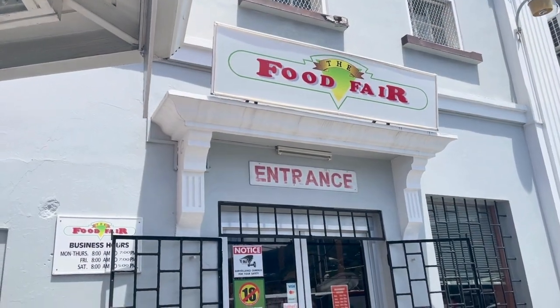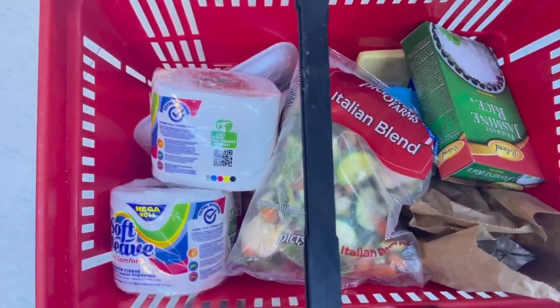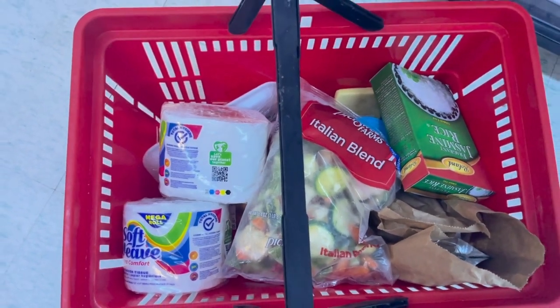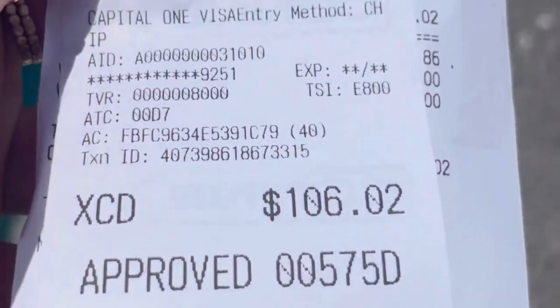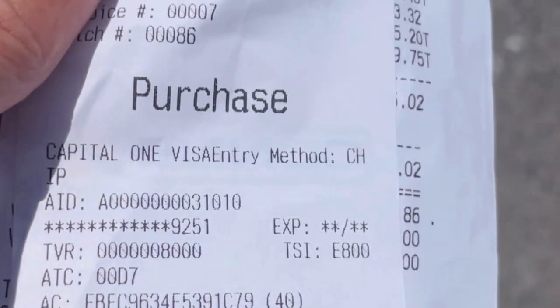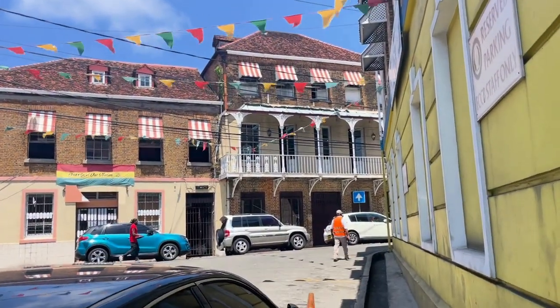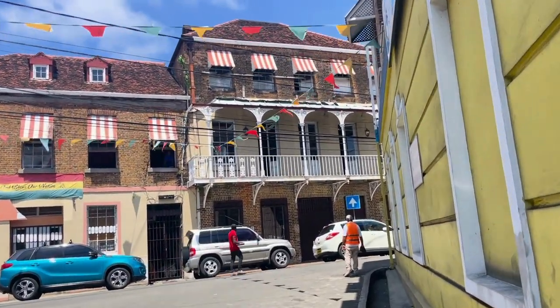I need to make a quick stop over at the Food Fair, which is right there along the harbor. I just needed to grab a couple of essentials to make dinner for that evening. Here I'll show you the receipts for my purchase — it came up to about 106.02 EC, which is equivalent to around 39 US dollars. Let's go ahead and continue our walk.